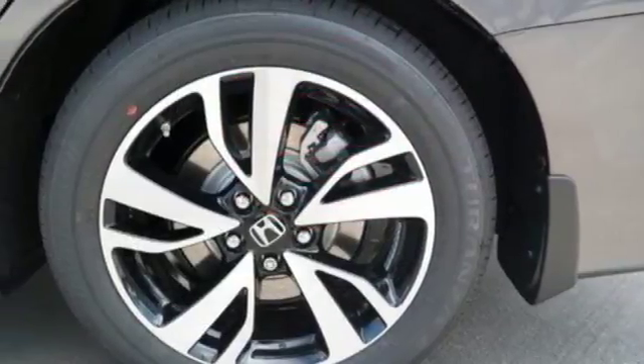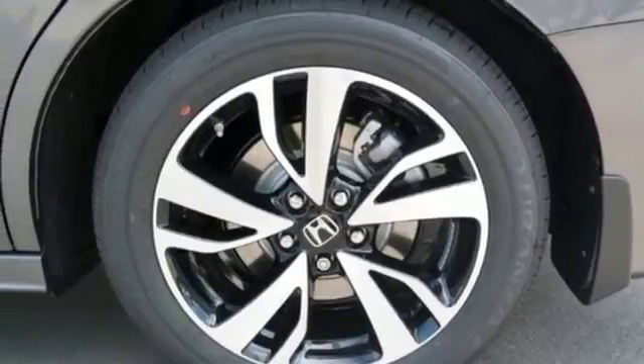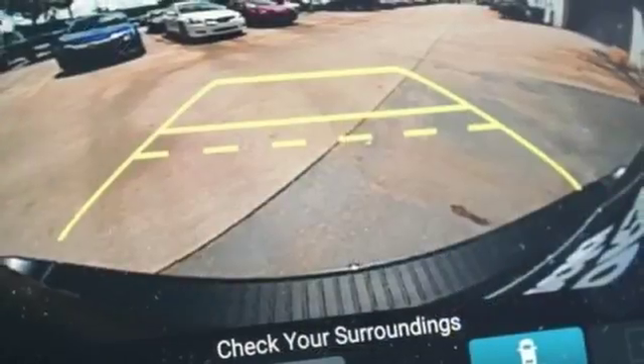Heated steering wheel, automatic transmission, hands-free liftgate, gas pressurized shocks, and V6 engine.